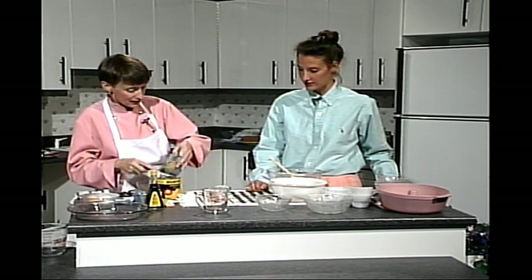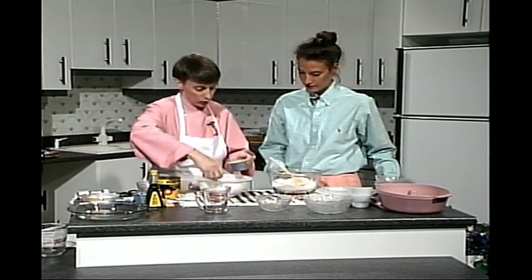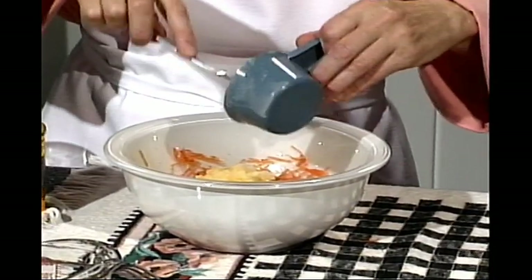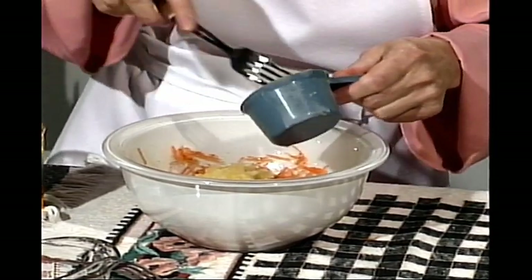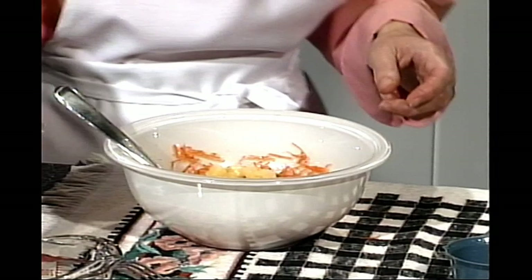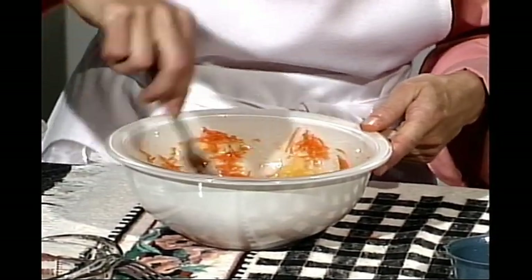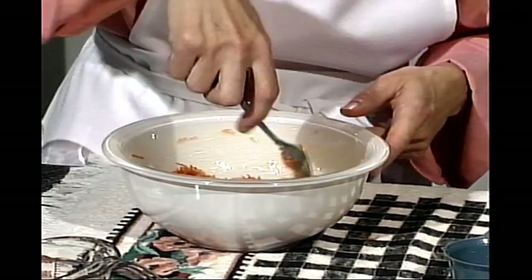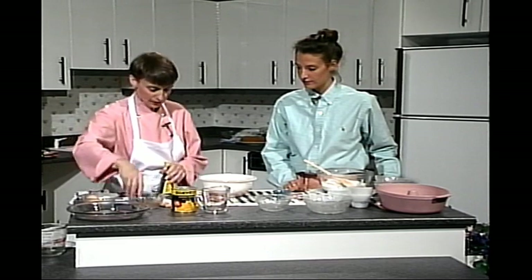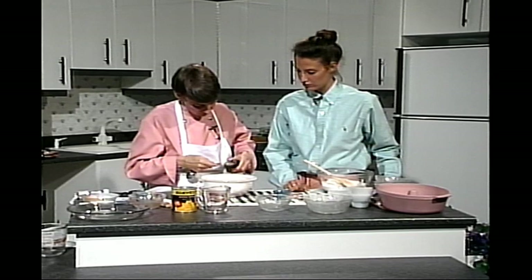Il faut bien presser les ananas. C'est un gâteau rapide à préparer — quelques minutes à le préparer et onze minutes à le cuire. Le onze minutes de cuisson, c'est ce qui impressionne. Un gâteau traditionnel, ça cuit une heure, une heure et quart dans un fourneau ordinaire, et ça coûte très cher en énergie. On n'oubliera pas la vanille — c'est presque essentiel, une cuillère à thé de vanille.